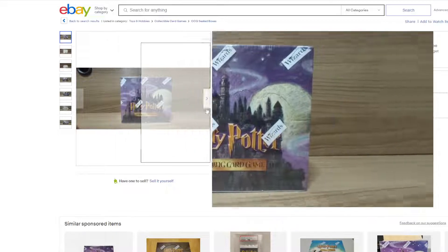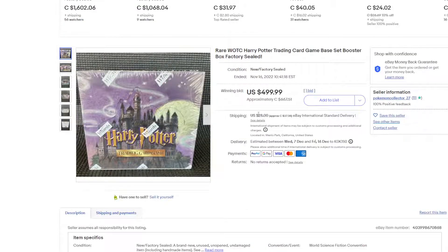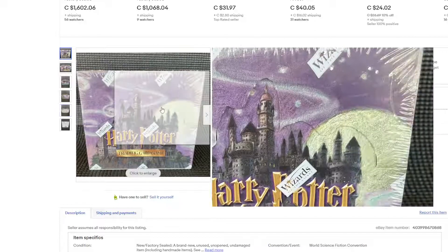First up is the base set. This is the cheapest posted right now listed — $490. This is the most recent sold cheapest, and it's $660. So we're looking at relatively the same price. That's low. That's not a good price.